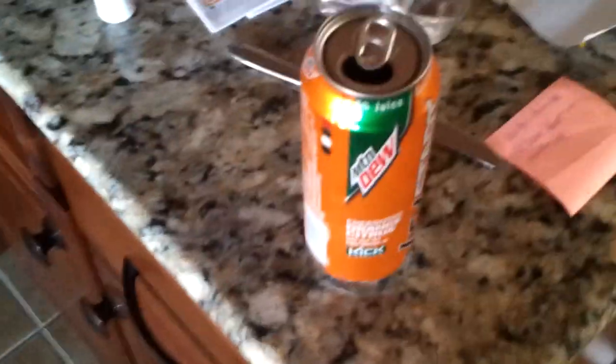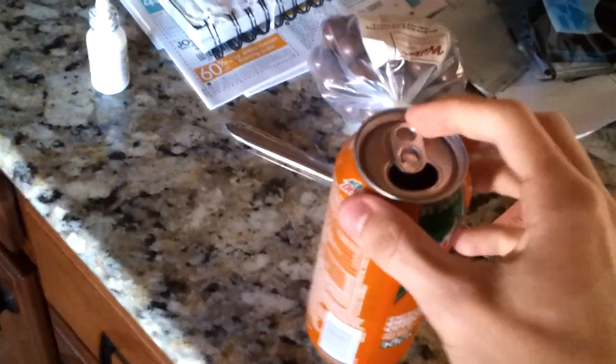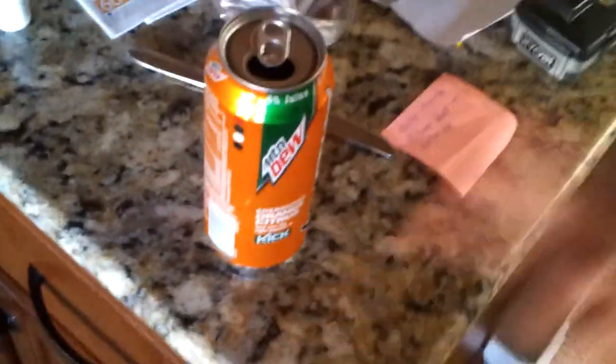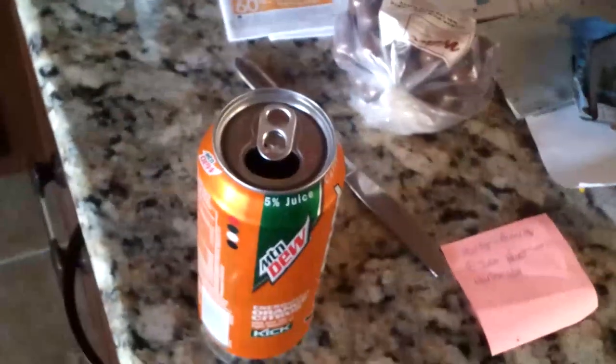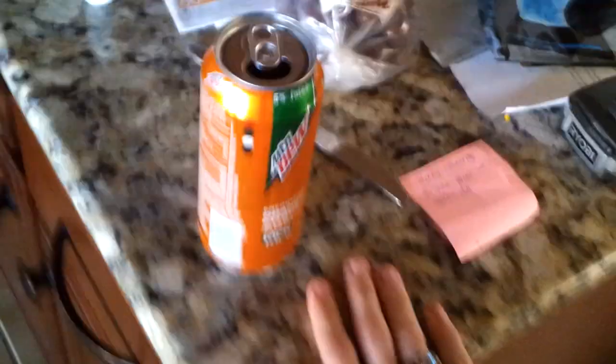It's good, but it's not Mountain Dew good. It's definitely better than Red Bull or Rockstar in my opinion. It's not as good as Amp, not as good as Vault, not as good as Mountain Dew — but better than Fresca, that's for sure.